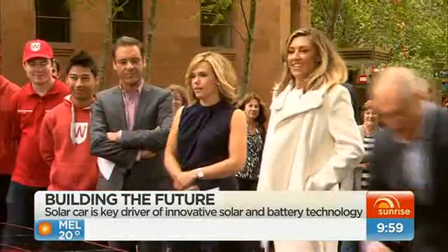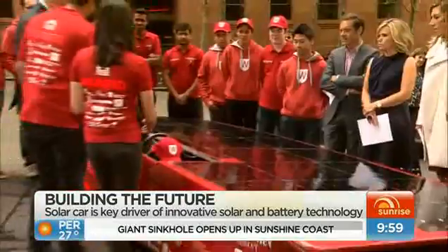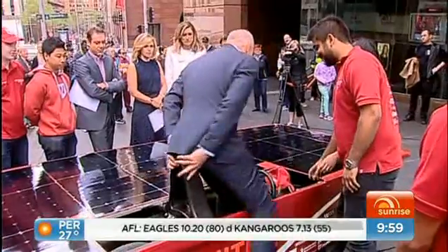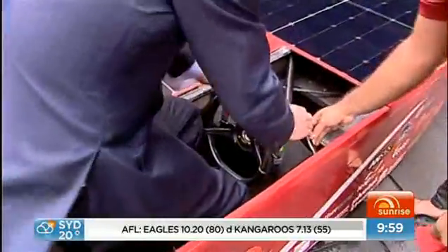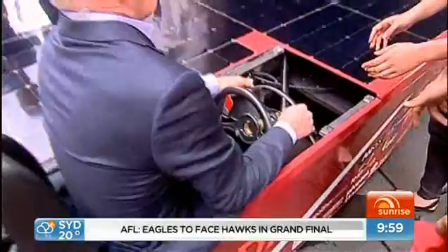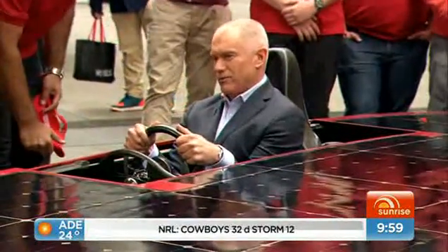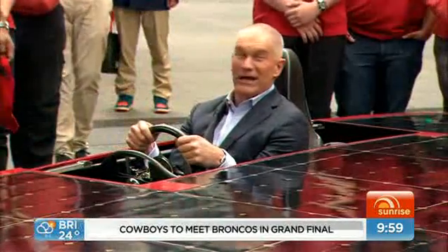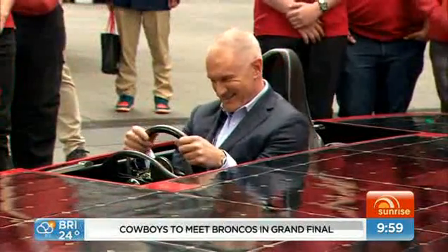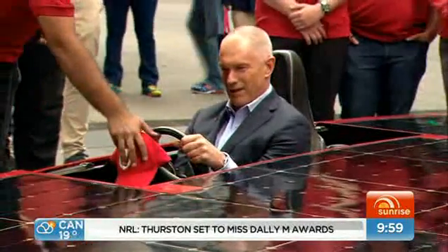Simon, why don't you jump in the car and tell us how it feels? This is a very lightweight kind of vehicle, so we've got to be really careful. Just don't touch the solar cells. Slide down — it's a bit of a tight squeeze. Am I alright? You're very tight — that's why we use jockey size drivers. It's the first time in a while someone said he's very tight and very fast.